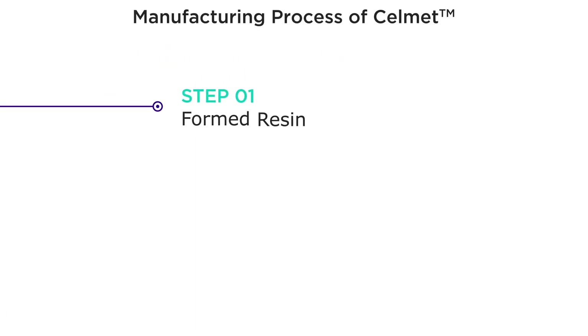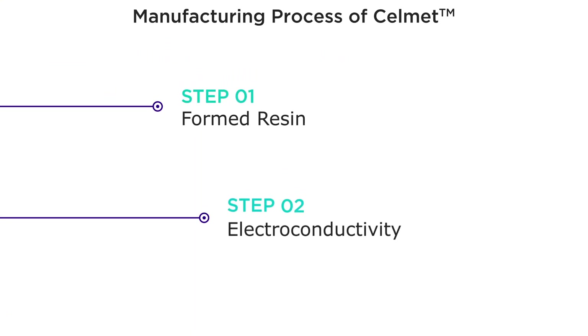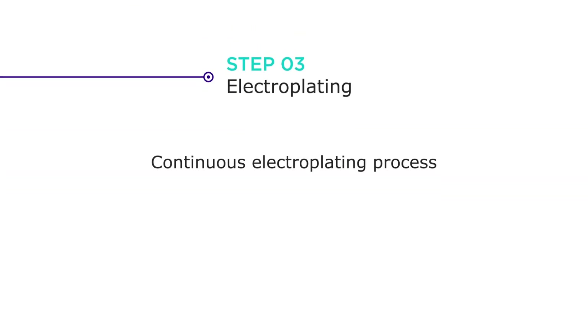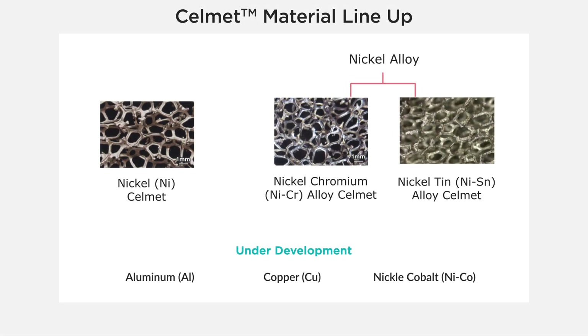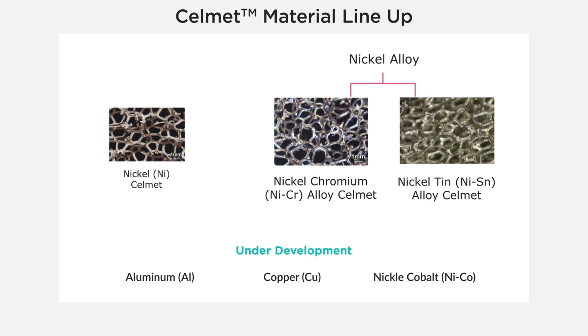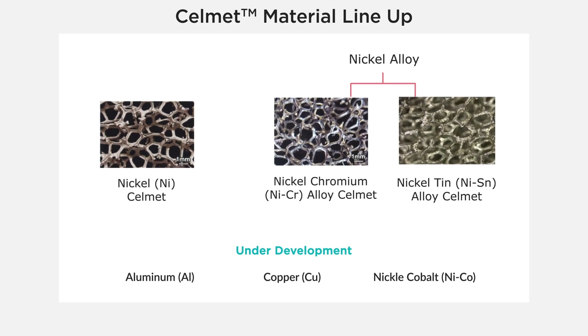Let's look at the manufacturing process of Selmet. Step 1: Formed resin. Step 2: Electroconductivity. Step 3: Continuous electroplating process. Step 4: Continuous burnout and annealing process. Selmet comes in a range of different materials such as nickel, nickel chromium, and nickel tin.